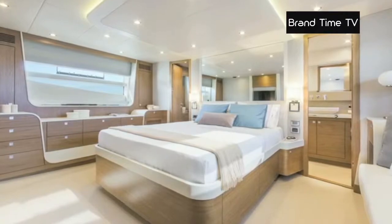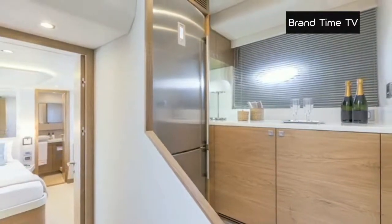In all, the NewMarine 70 Flybridge will be yours to discover in a few weeks at Cannes.